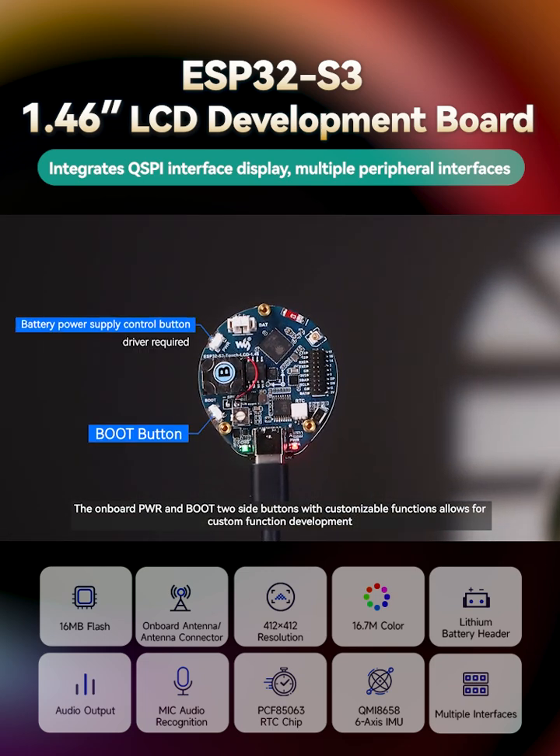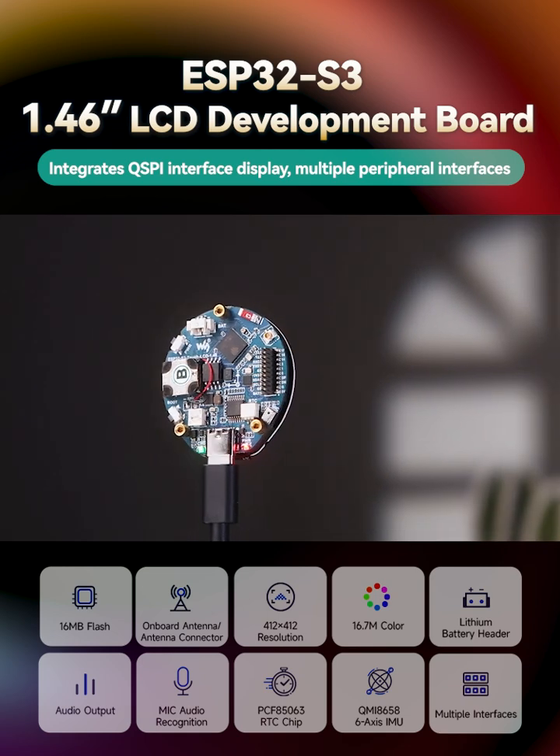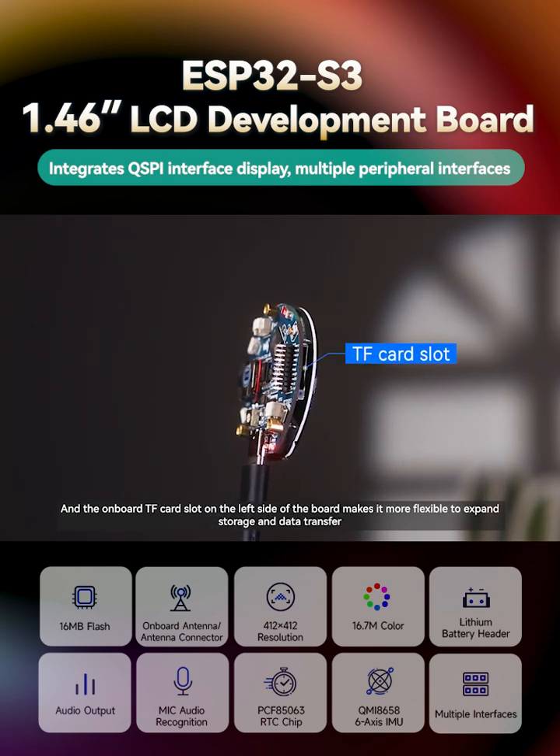The onboard PWR and Boot two side buttons with customizable functions allow for custom function development. The onboard TF card slot on the left side of the board makes it more flexible to expand storage and data transfer.